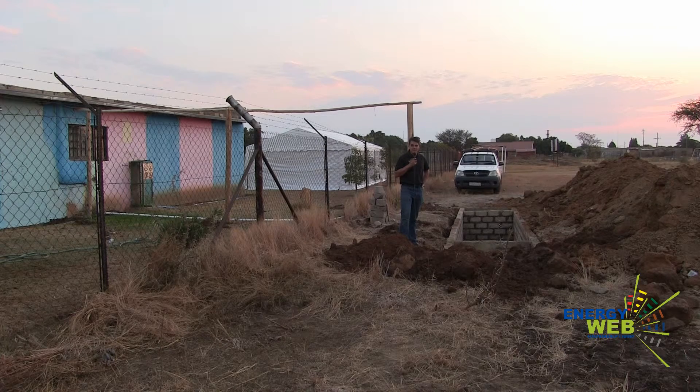Hi, I'm Wally from EnergyWeb, and behind me with this beautiful sunset, we are in Sushenguwe, and yet another successful biogas project for a school. This is a government kindergarten, and they've decided to build the biogas digester as another sustainable energy source in the food preparation for the school feeding scheme.